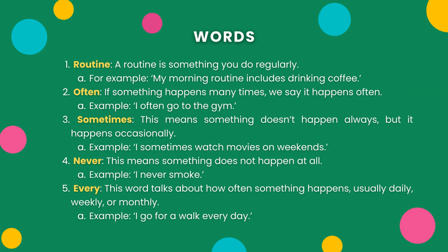Three: Sometimes. This means something doesn't happen always, but it happens occasionally. Example: I sometimes watch movies on weekends. Four: Never. This means something does not happen at all. Example: I never smoke.